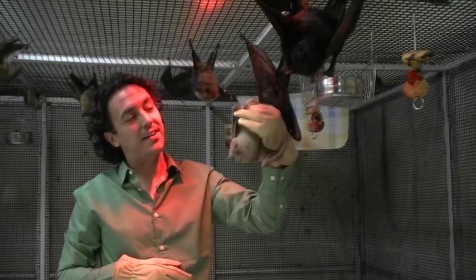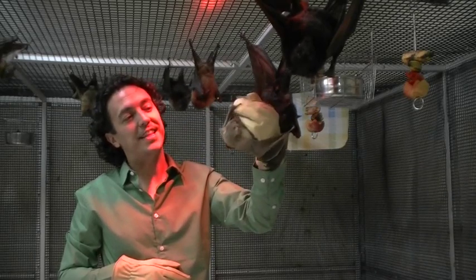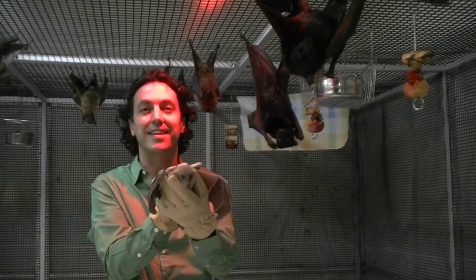This bat here has been hand raised and it's a really good bat. One interesting thing about it is that they actually echolocate — they make ticks with their tongue.